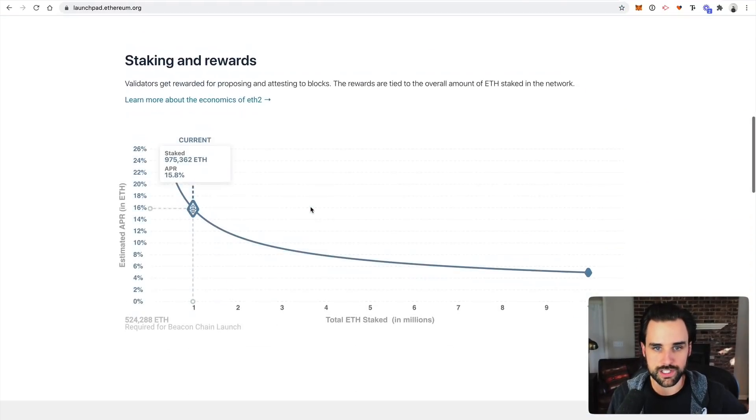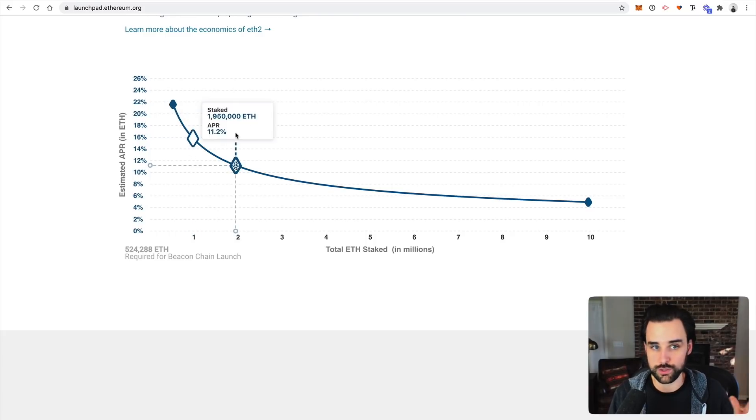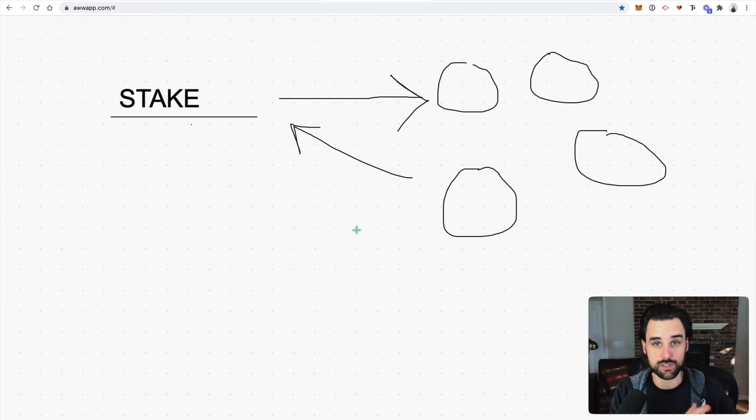At the time of recording this video, staking has been successfully launched and you can earn about 15% APR on your ETH. That's a huge value proposition — you can lock it up, and if the price of Ether goes up, that's just icing on the cake, especially if you're holding ETH for the long term. ETH is bullish because there are so many applications built on top of it; the more users, the more people want to hold ETH. And then staking is bullish because it locks up a certain supply of Ether.